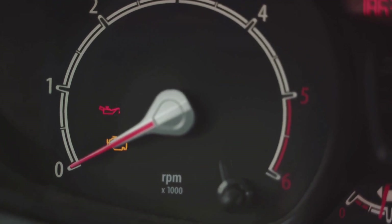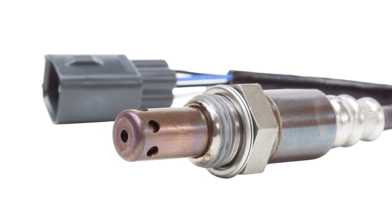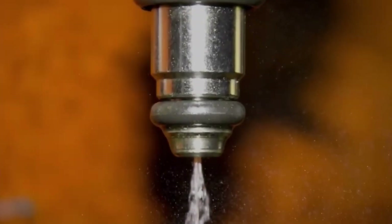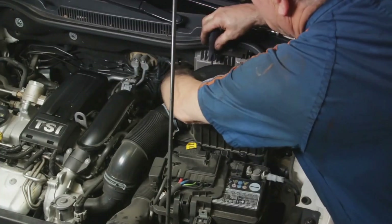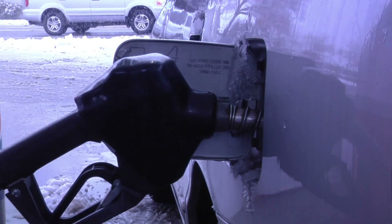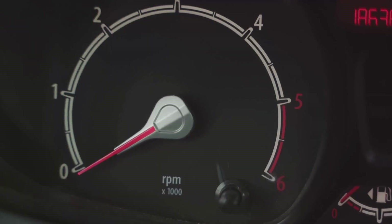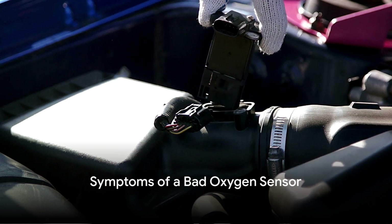Let's quickly summarize this. Oxygen sensors are tiny but mighty components in your exhaust system. They monitor the amount of unburned oxygen in the exhaust gases, then send that information to the engine control unit, or ECU, which adjusts the air-fuel mixture for optimal combustion. A healthy air-fuel mixture translates to better performance, lower emissions, and improved fuel economy.